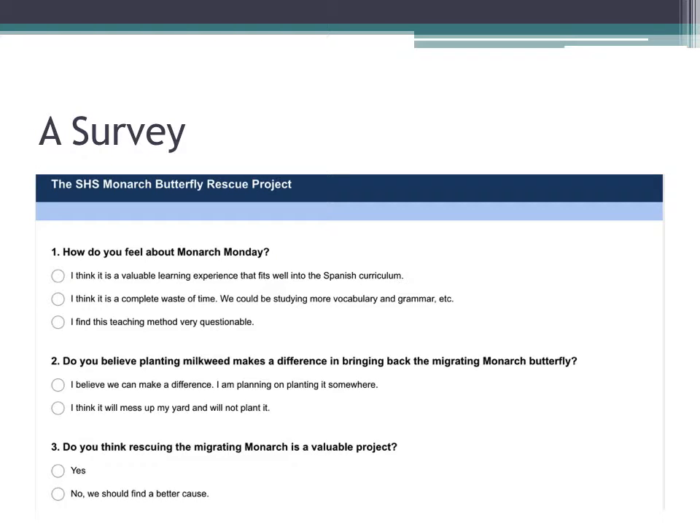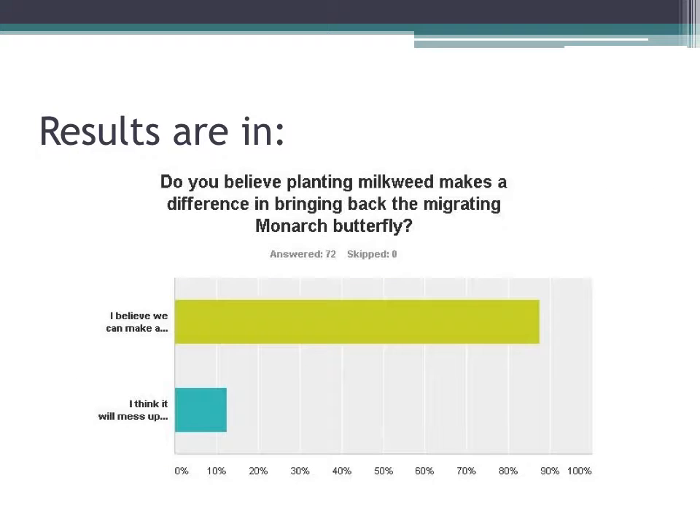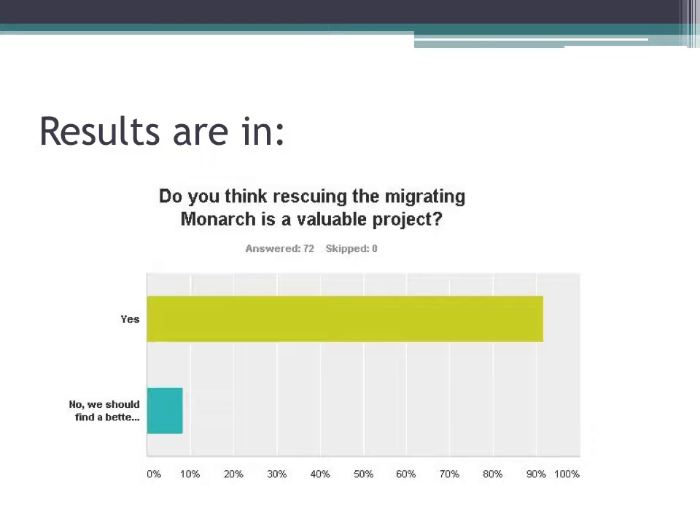I wanted to know how the students felt about Monarch Mondays, so I asked them — whether they believed that planting milkweed would actually make a difference, and whether they thought rescuing the migrating monarch was even a valuable project. The results were in: most of my students thought it was a valuable project, thought it would make a difference, and that it would be worthwhile.